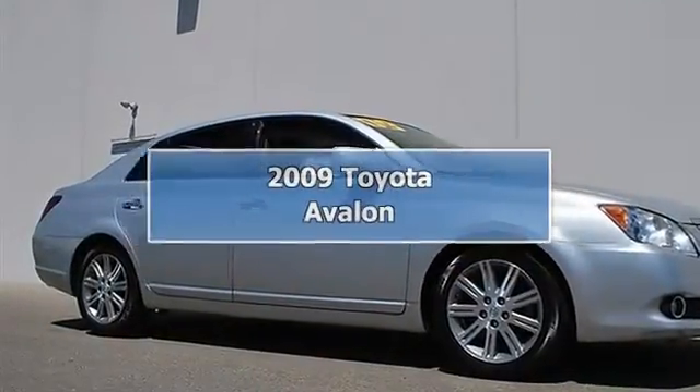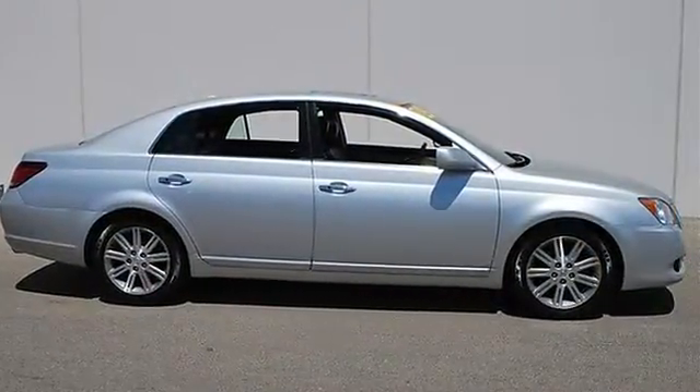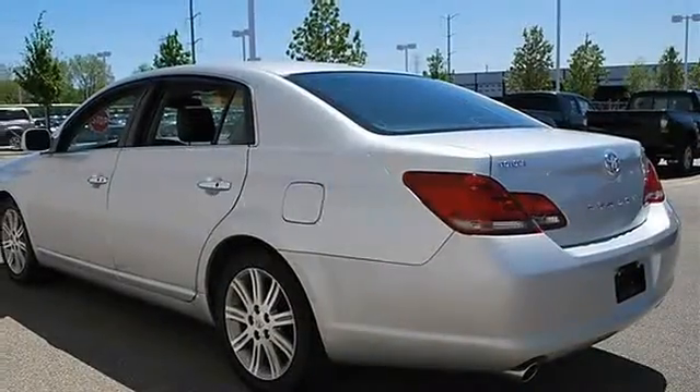2009 Toyota Avalon 4-door car. This vehicle features the following equipment: automatic transmission, 5.6, 3.5L engine, FWD front wheel drive, power steering, four wheel disc brakes.